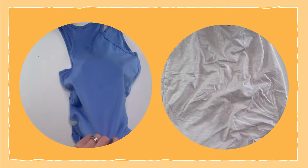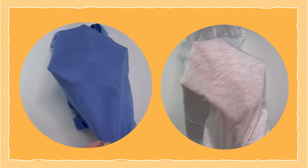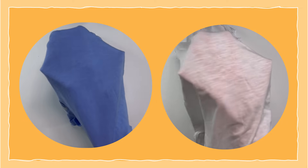Take a look at these two pieces of material. Which do you think is best to wear in the sun?